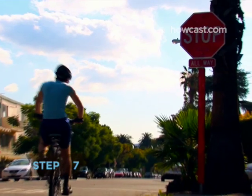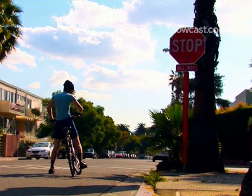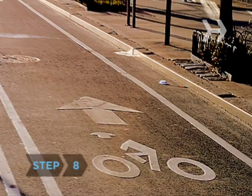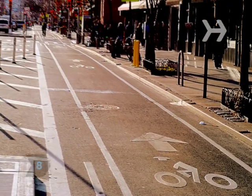Step 7: At stop signs and red lights, come to a complete stop so that you have to put your foot on the ground to keep you upright. Step 8: Choose routes that feature dedicated bike lanes.